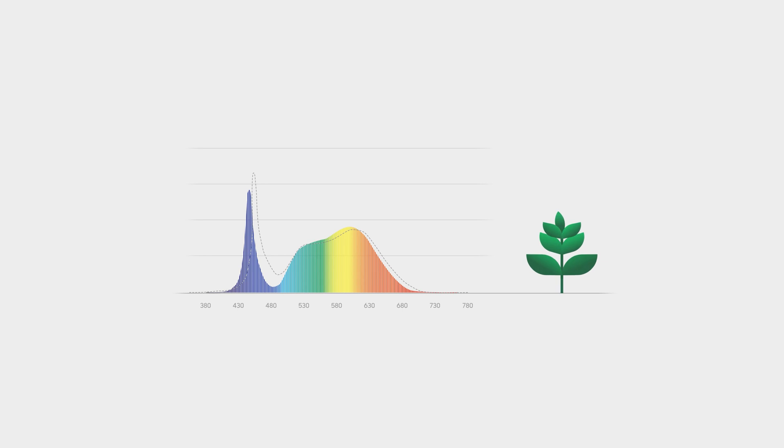We engineered the blue spectrum to peak around 437 nanometers, rather than around the normal 450 nanometers, to improve internal quantum efficiency at the shorter wavelength and to boost the photosynthetic photon efficacy, PPE, and conducted an experiment to examine how much better the plants grow.